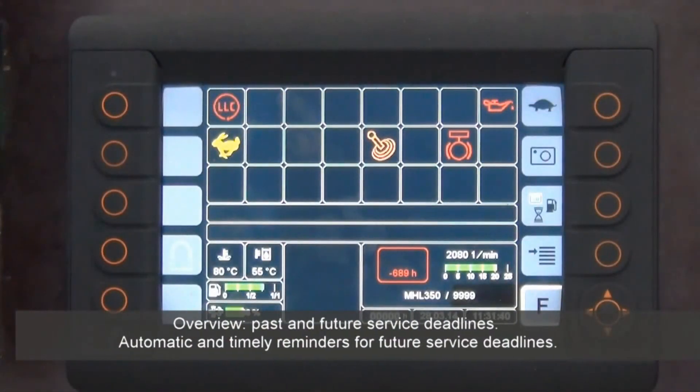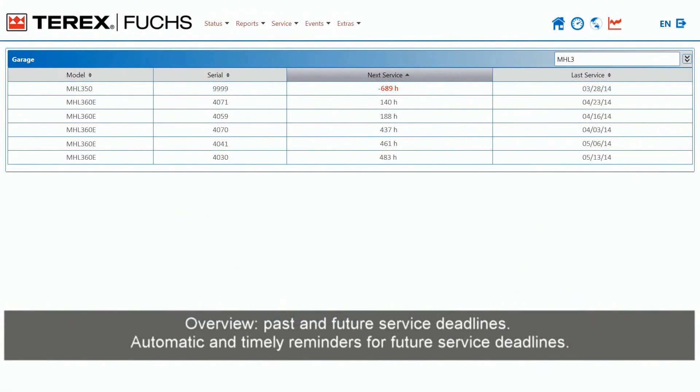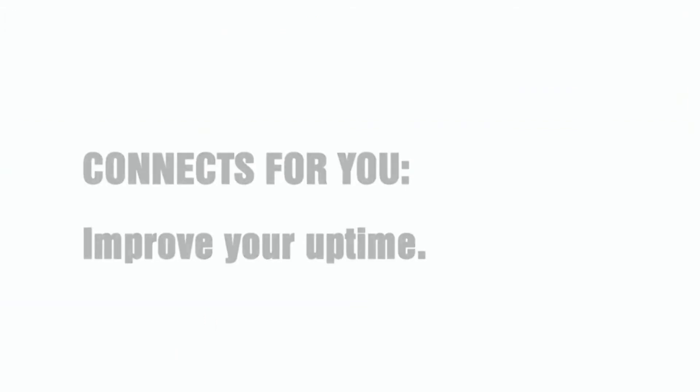Overview of past and future service deadlines. Automatic and timely reminders for future service deadlines. Connects for you — improve your uptime.